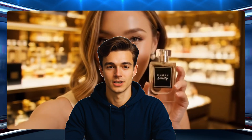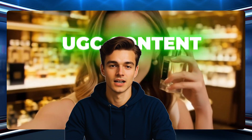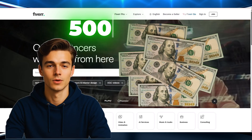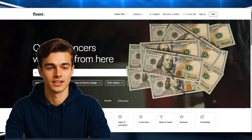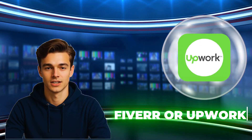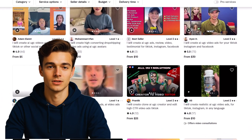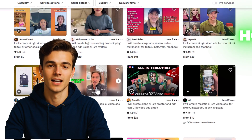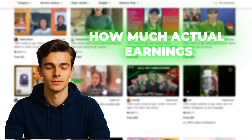Right now, people are easily charging $50 to $500 per video just by creating this kind of UGC content. And even if you get to make just 10 videos a month, you can easily earn between $500 to $5,000 per month. This is not just some random number — you can see for yourself on freelance platforms like Fiverr or Upwork how much UGC creators are charging and how many orders they've received. That should give you a fair idea of how high the demand is and how much they're actually earning.